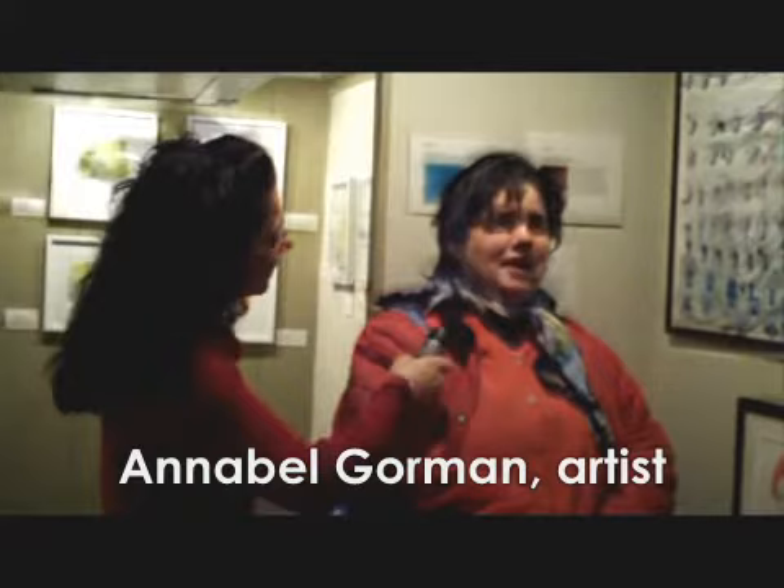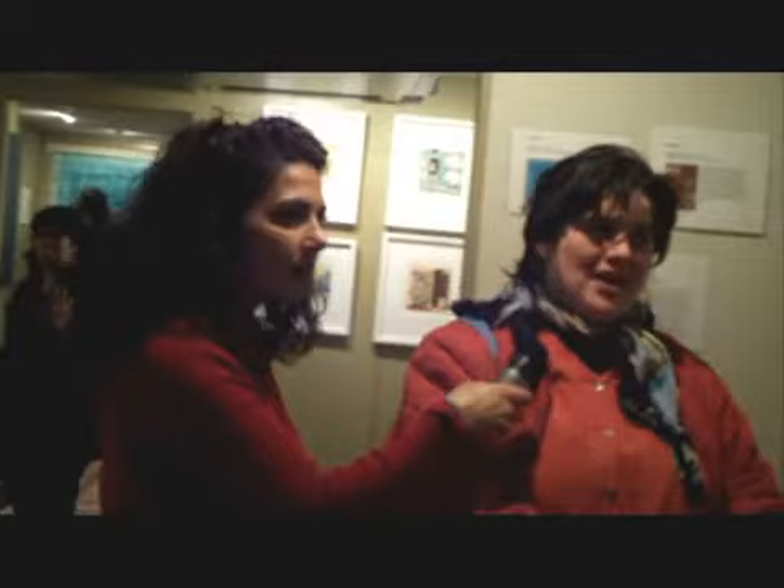Hello, Annabelle. Hello. So tell me a little bit about your artwork. Well, it's abstract. I made it with acrylic. And what gave you the idea? I just call it classes and shapes. What does it mean to you to be a part of this wonderful show?